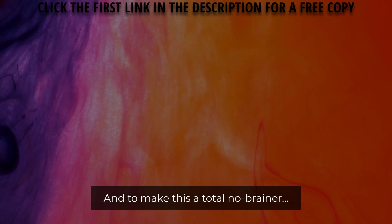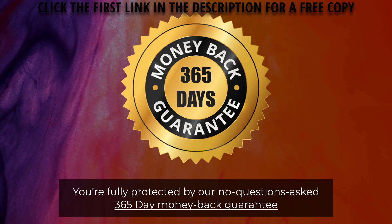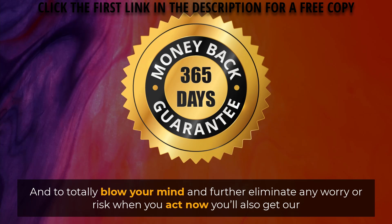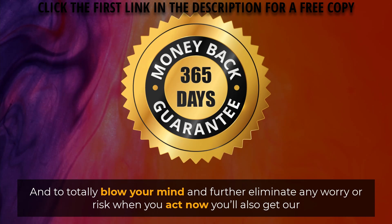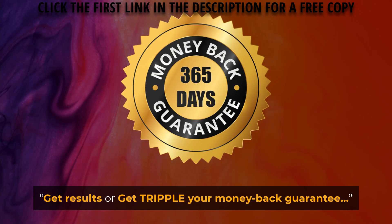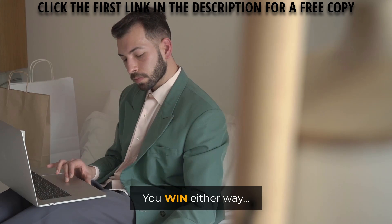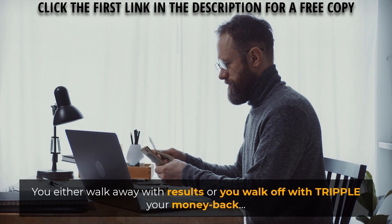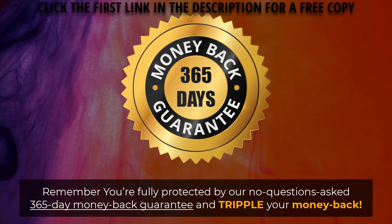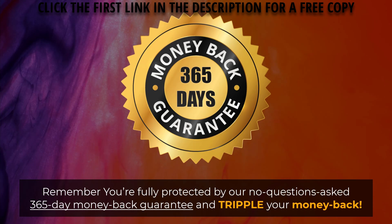And to make this a total no-brainer, you're fully protected by our no-questions-asked 365-day money-back guarantee, so there's absolutely zero risk to you. That's how confident we are that you'll love Click2Bank. When you act now, you'll also get our get-results-or-get-triple-your-money-back guarantee. The only way you lose here is if you do not pick up Click2Bank today — you win either way. You either walk away with results or you walk off with triple your money back.